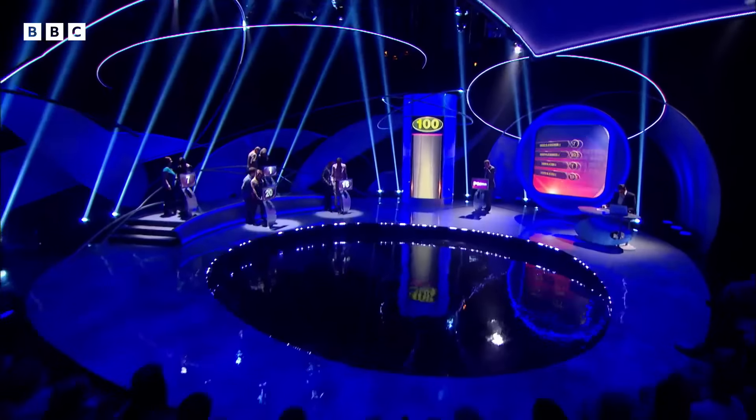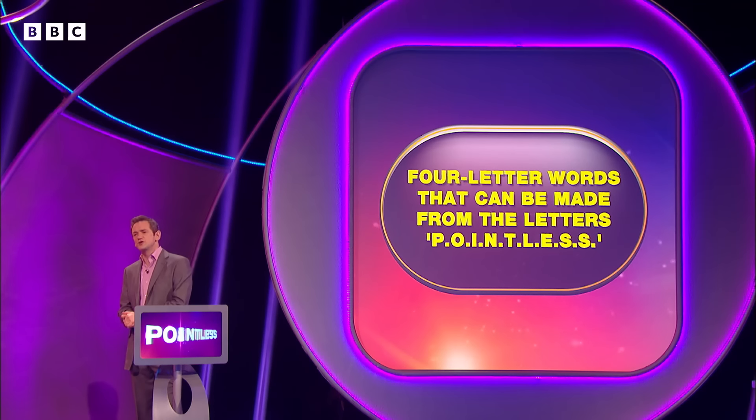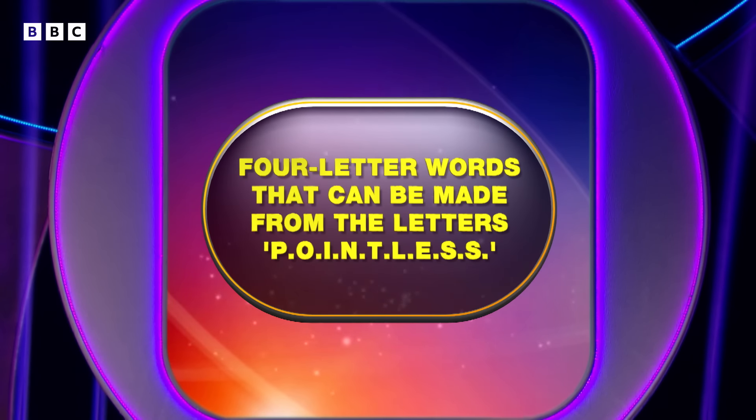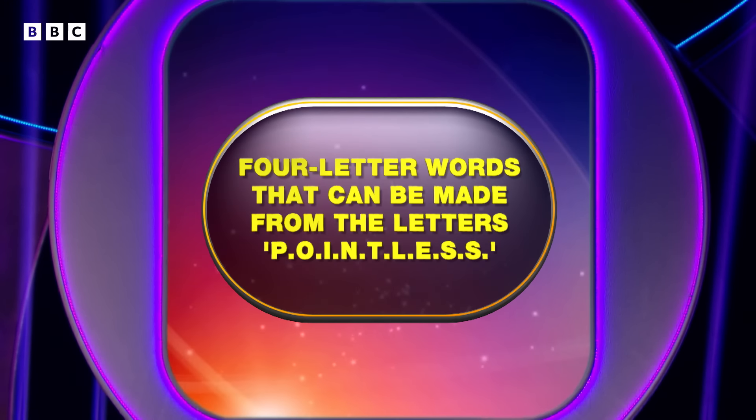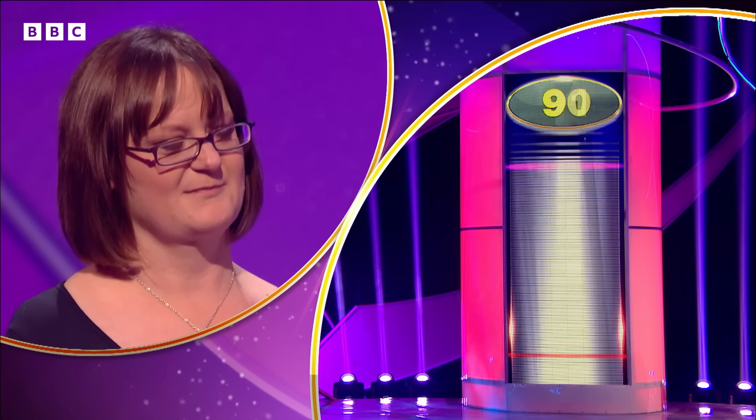We're going to come back down the line now. Can the second players please take their places at the podium? So we are looking for four-letter words you can make out of the word Pointless. Nicky, welcome to the show. What are you going to go for? I think I'm going to take a risky one, which Heather's probably going to kill me for. But I'm going to go for Tine, T-I-N-E. It's certainly a word. Tine — there is your red line. If you get below that red line, you are definitely in the next round. Let's see how many people said Tine. It's right.